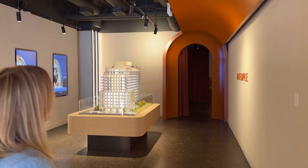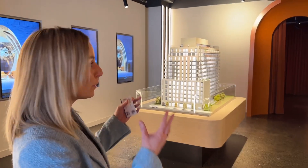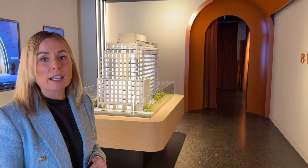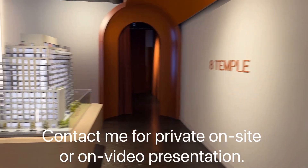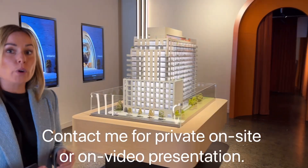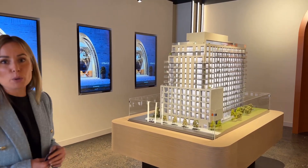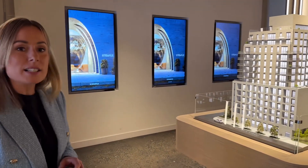This archway represents some of the architectural elements of the building. The beautiful orange is part of the design by Chapi Chapo, a world-renowned, award-winning interior design firm. They've worked with the likes of the Four Seasons and five-star hotels here in Canada.